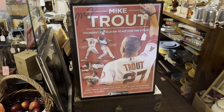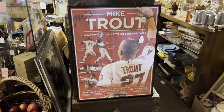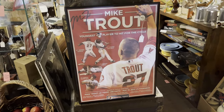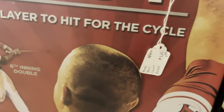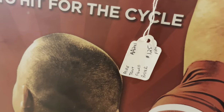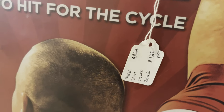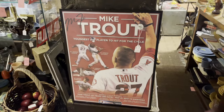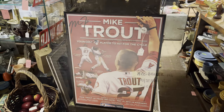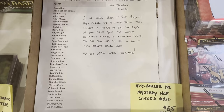Just around the corner on this same floor, I found a signed Mike Trout poster. The price tag on that says $125 firm. So if you're looking for a signed Mike Trout poster, this one is framed — there you go.